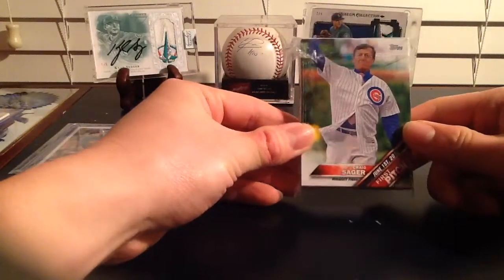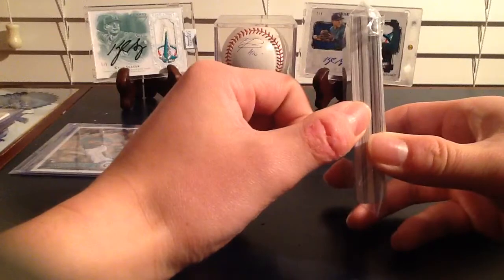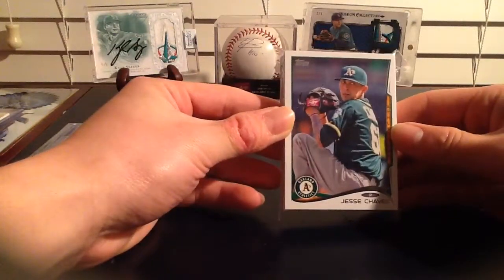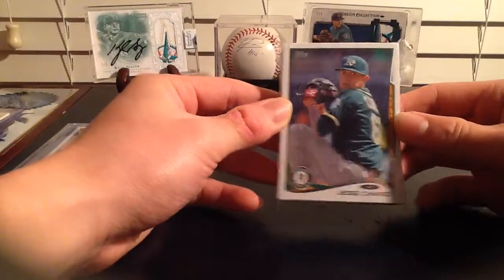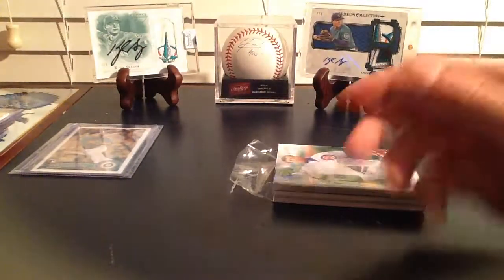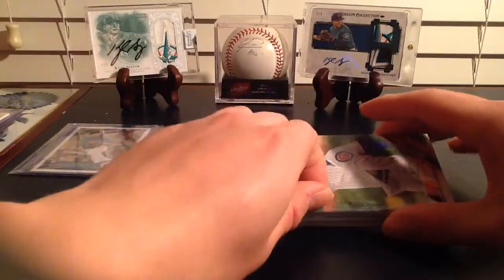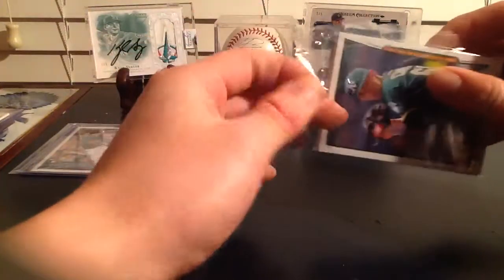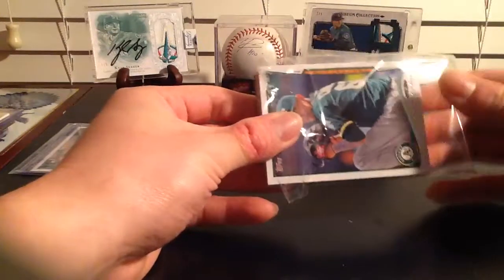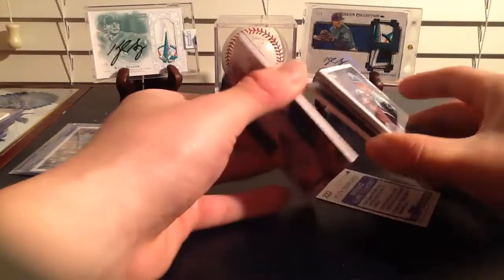Shout out to Curtis for this awesome packaging. Wish all eBayers would be as careful as you are. All right, team bag, go chill over there. Let's see what he gave us first.